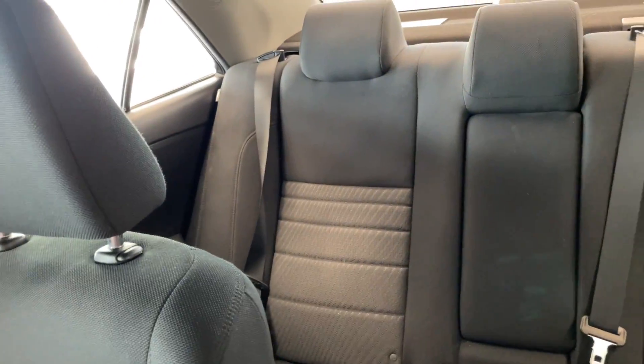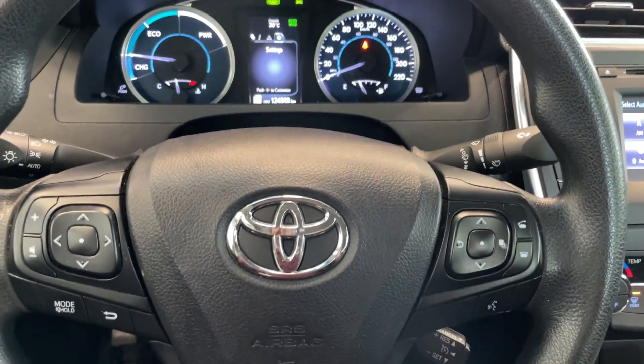Quick look at the rear seats — there's tons of space. Come down and take a look at this vehicle today. It's located in Burnaby.